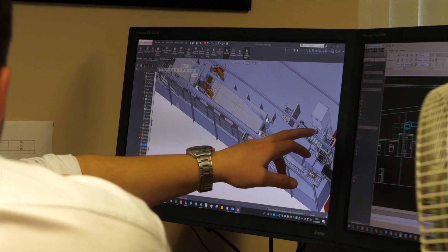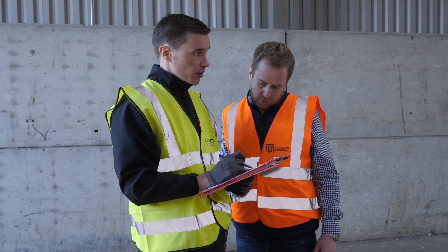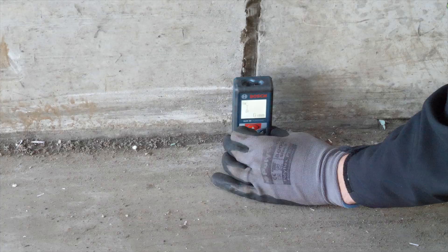Attention to detail at this stage is extremely important. We also visit the customer site and conduct a site survey, which helps to build a relationship with the customer and makes for a smooth project delivery process.